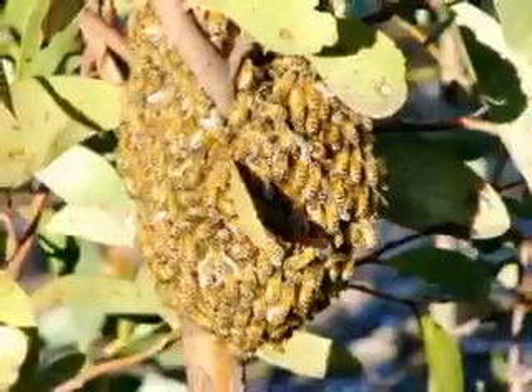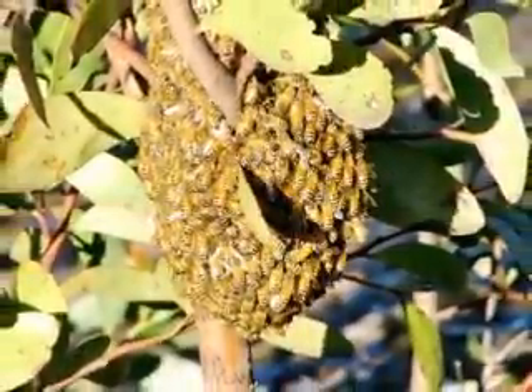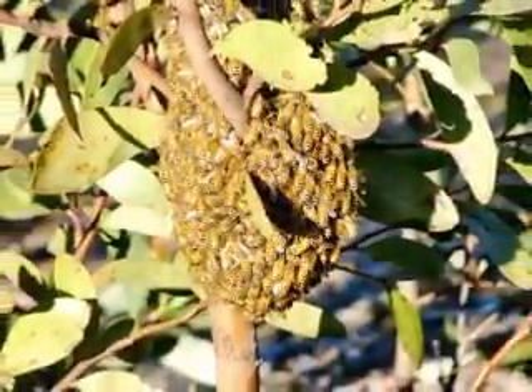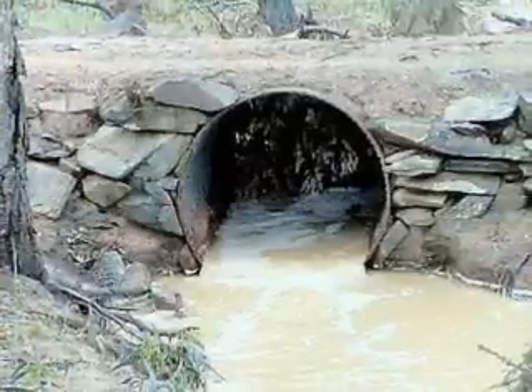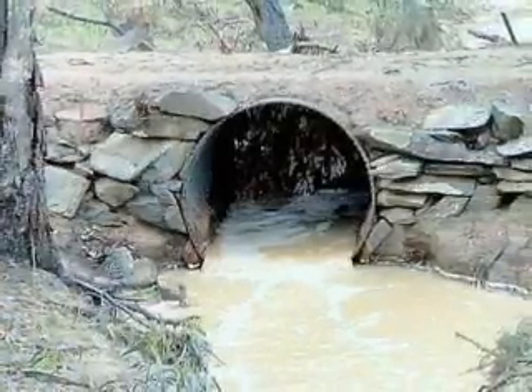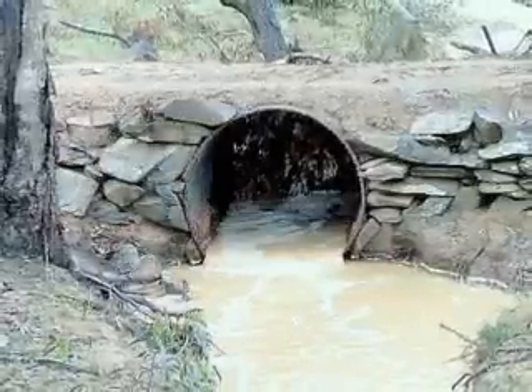This bee swarm moved in the next day just six feet away from our van. Just after we got to Clay Gully we had 40 points of rain which made the little creek run.